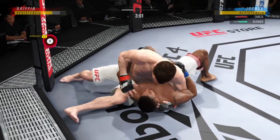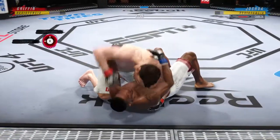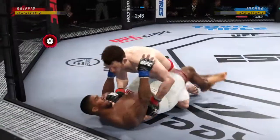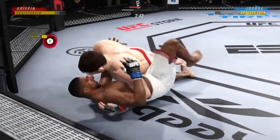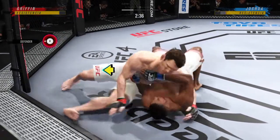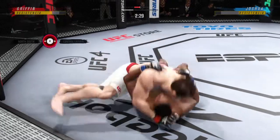Three minutes remain in the round. Side control now — his opponent squirming like a fish out of water. The ground and pound is on point. This could very well be the beginning of the end. We've seen some really good ground and pound fighters, and this young man is as good as any you've ever seen.